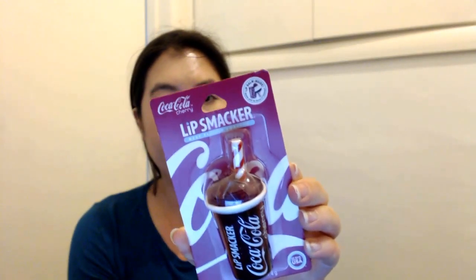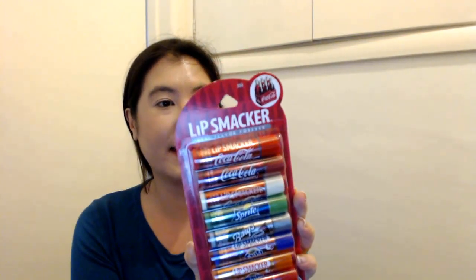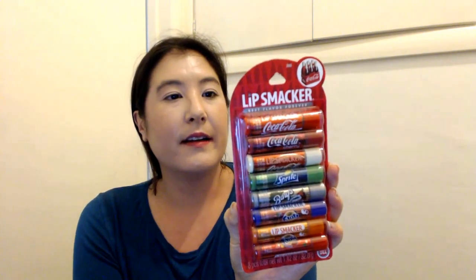Here is a Lip Smacker Cherry Coke cup lip balm. Here's a Coca-Cola lip balm, and here is a pack with Coca-Cola, Coca-Cola Cherry, Coca-Cola Vanilla, Sprite, Barq's Root Beer, Fanta Grape - which I got this one for - Fanta Orange, and Fanta Strawberry.